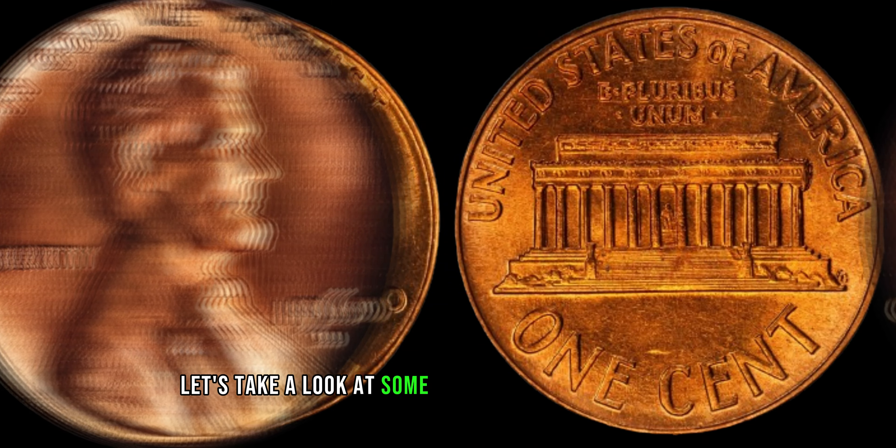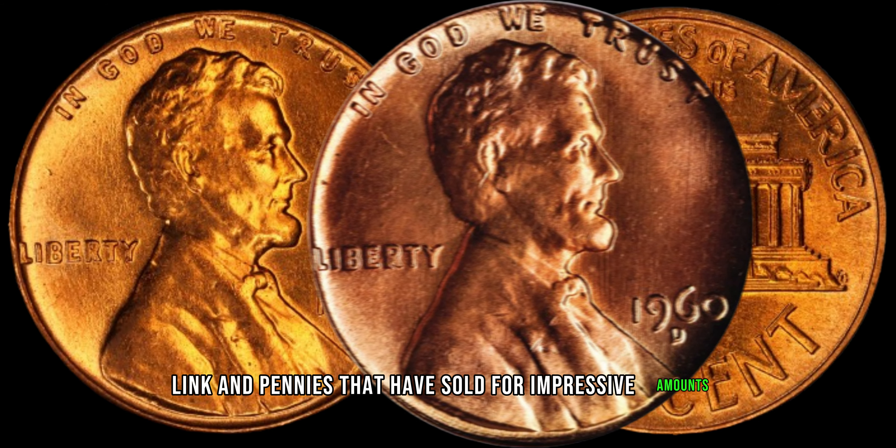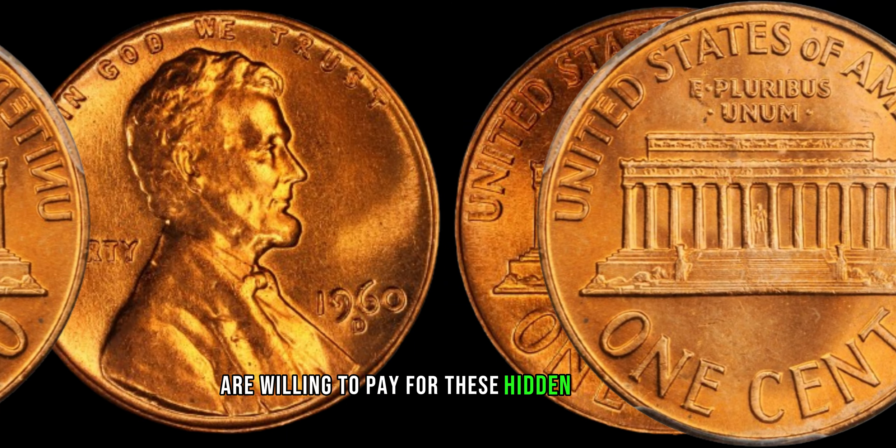Let's take a look at some real-life examples of 1960 D Lincoln pennies that have sold for impressive amounts. You won't believe how much some collectors are willing to pay for these hidden treasures.